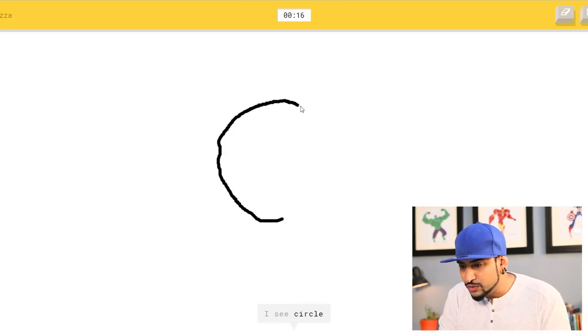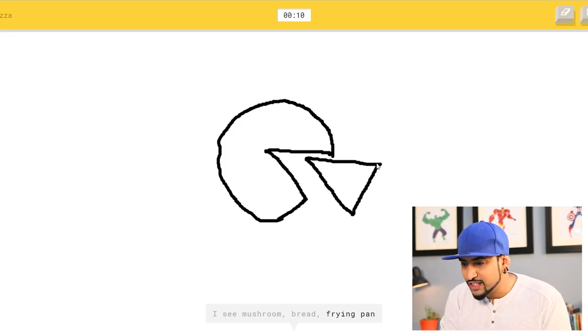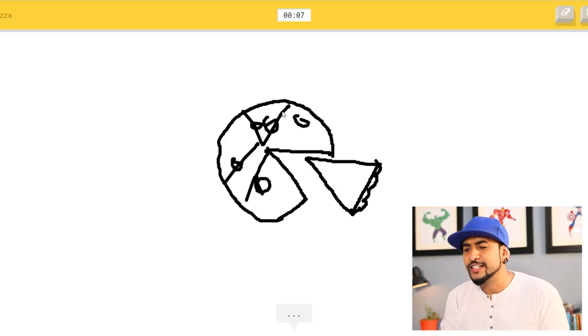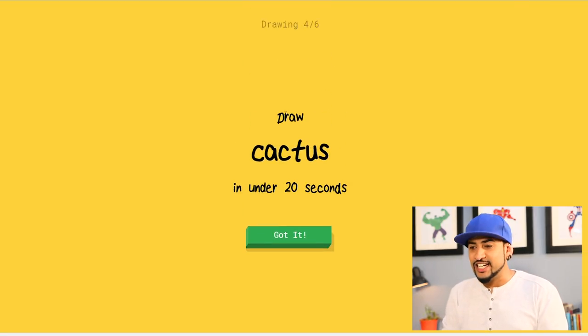The third one — pizza, my favorite! I see circle, potato, octagon, helmet, mushroom, bread, frying pan, hat, shovel, shark — oh, I know it's pizza! That's right. That's a pizza.